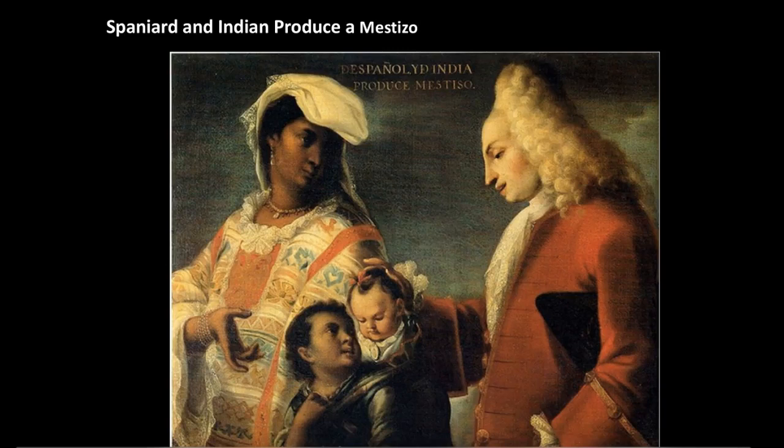This piece is called 'Spaniard and Indian Produced Mestizo' and it is number 97. It's attributed to Juan Rodriguez Juarez, dates from 1715, and it's made with oil on canvas.